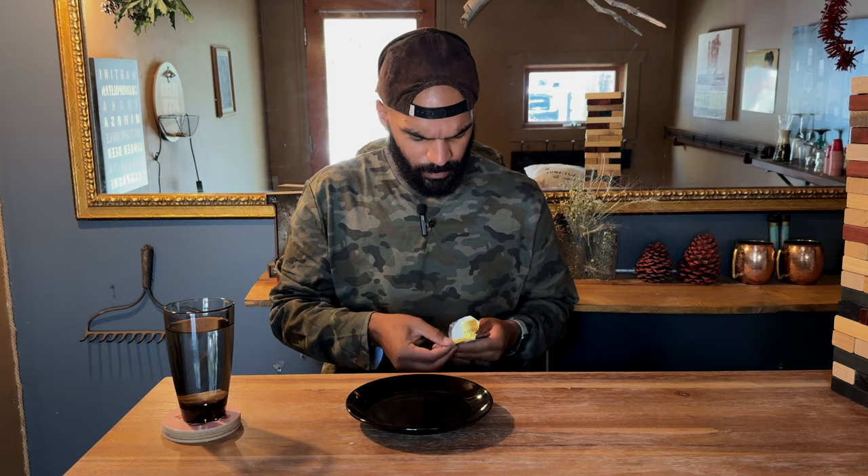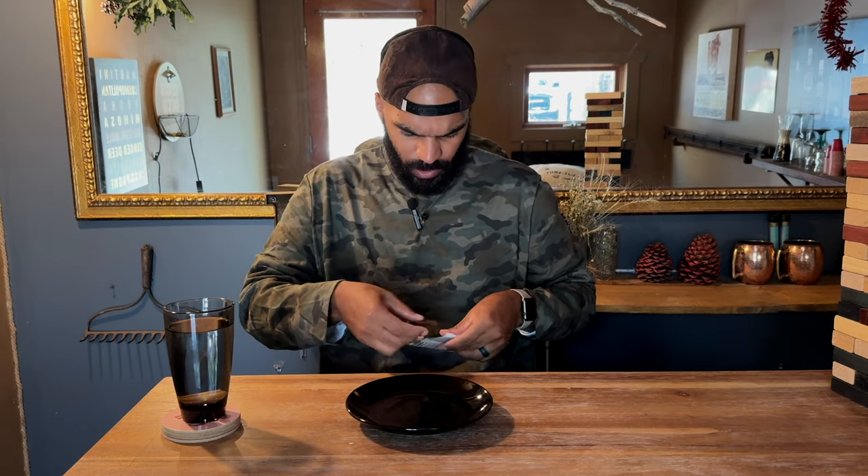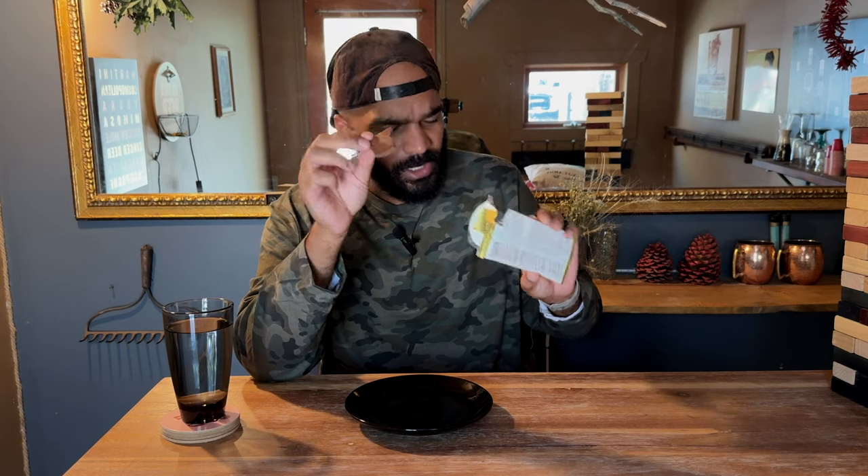It doesn't look too bad — a little melted on the edges, but we can work with that. So here we go, and it's already melting again. This is going to be a messy one. It's just your basic chocolate bar, and I guess I don't see the potato chips — they must be mingling inside of here.